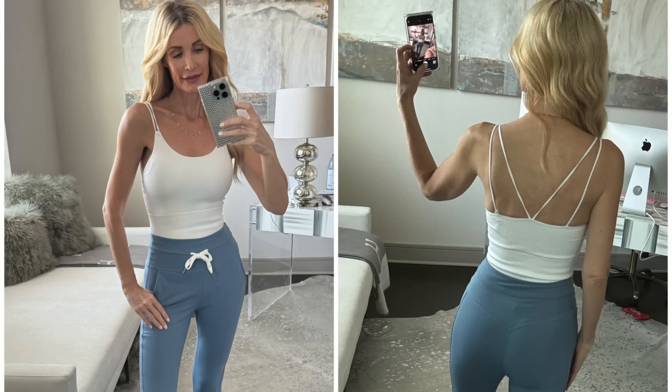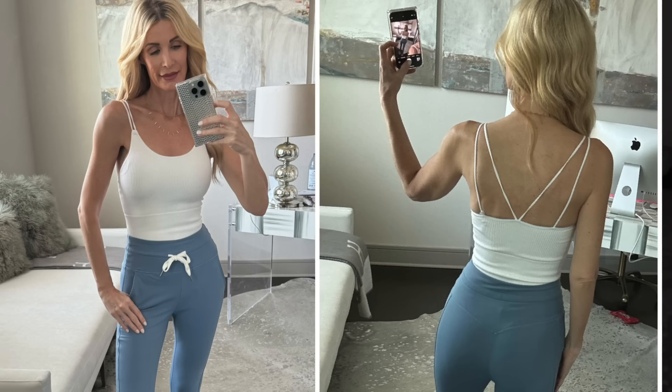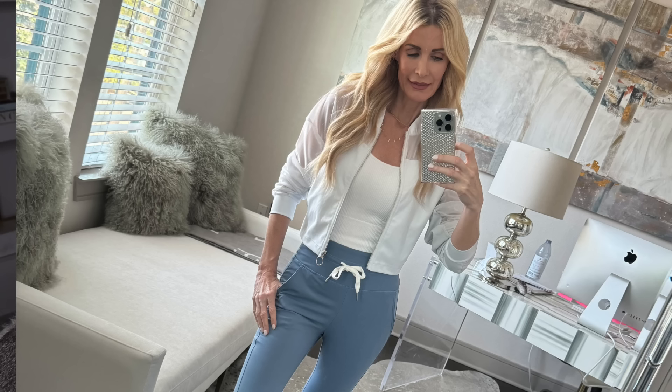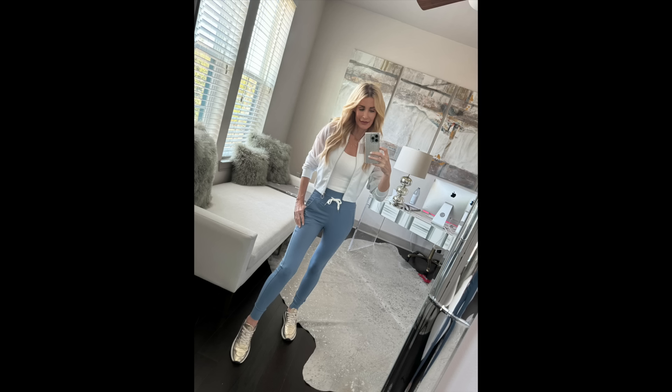I'm actually driving to Austin tomorrow to visit my daughter and this is the exact outfit I'll be wearing. I went with a white workout tank from Hilara — I love the strappy sexy back. It's ribbed, a bit cropped, but it doesn't show any skin when paired with these high-waisted joggers. It does have pads in it but I took those out. How fabulous is this sheer bomber jacket from Hilara — white, lightweight, the perfect chic fashion-forward workout jacket. You can wear it unzipped or zipped up.